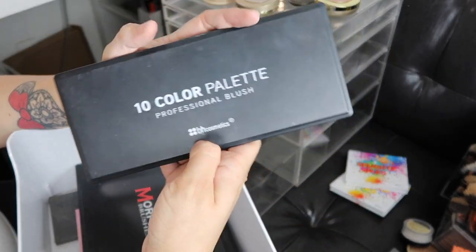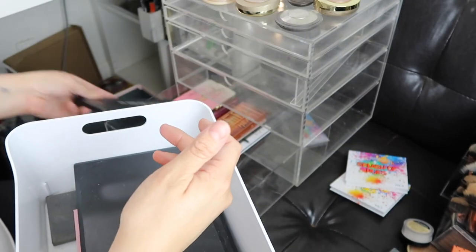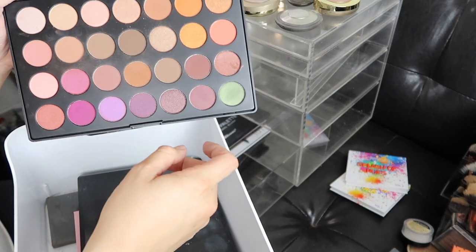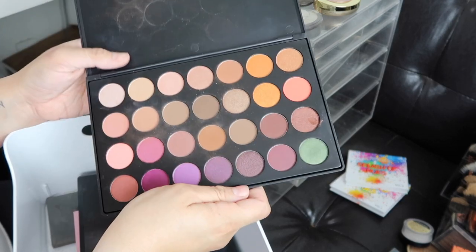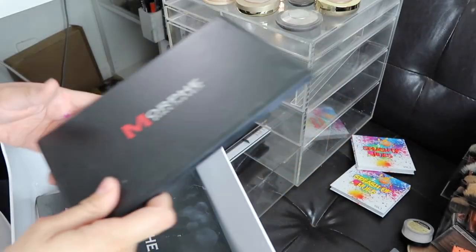I'm definitely keeping my BH Cosmetics Blush Palette because this is one of my favorites ever and I had no idea where I had left it. This is actually the Jaclyn Hill Favorite Eyeshadows Palette. To be honest, I used it once or twice and didn't use it again, so I think I'm going to pass it along.